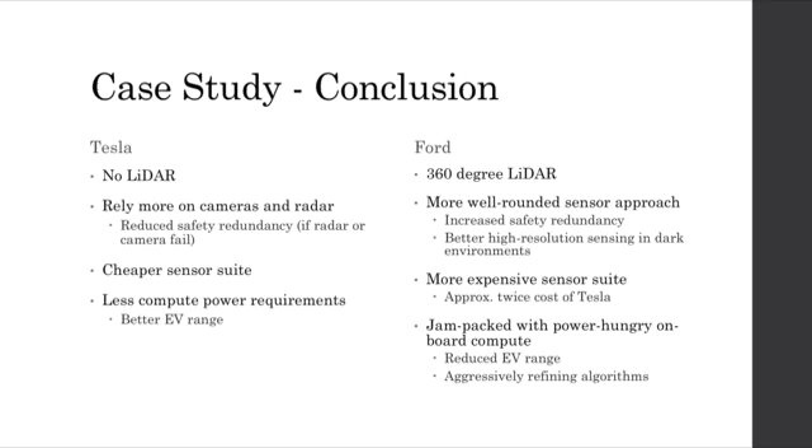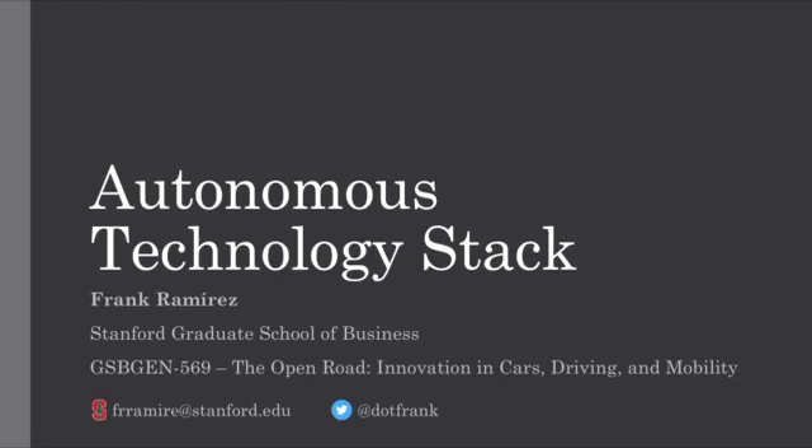In conclusion, we found that the Tesla hardware suite does not make a bet on LiDAR. Instead, it relies much more on cameras and radar for sensing. As a result, it has a cheaper sensor suite in terms of bill of materials, and it uses a much smaller embedded processor from NVIDIA, which implies it perhaps has a more refined compute and set of algorithms than Ford. Ford is betting on LiDAR as a necessity, has a more well-rounded sensor approach, and therefore a more expensive sensor suite. In addition, its vehicle is jam-packed with extensive onboard compute, which may imply that they are still aggressively refining their algorithms. Thank you very much for listening. Please refer to the attached memo for more information and comparisons on other major players in the autonomous space.